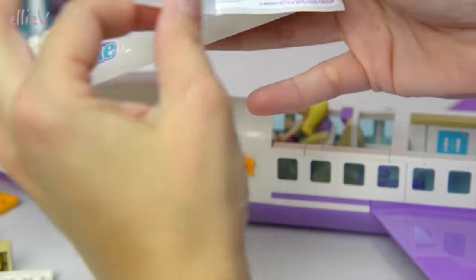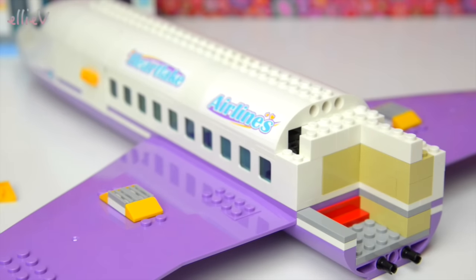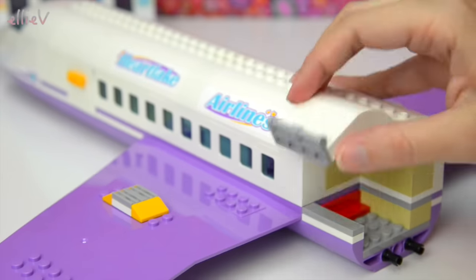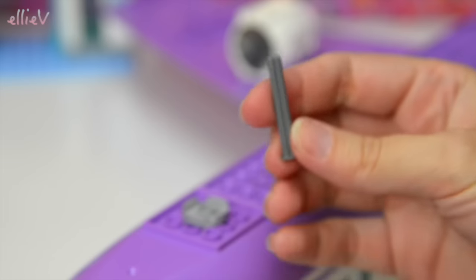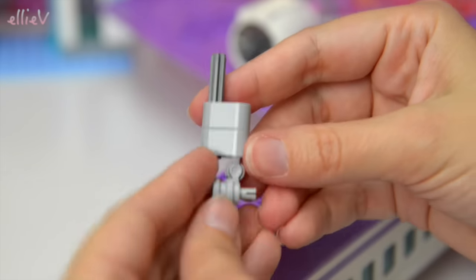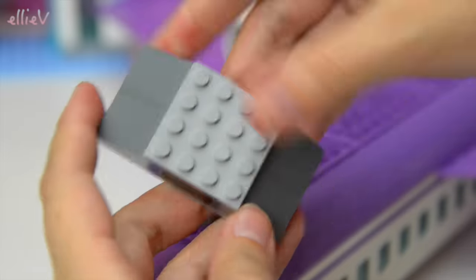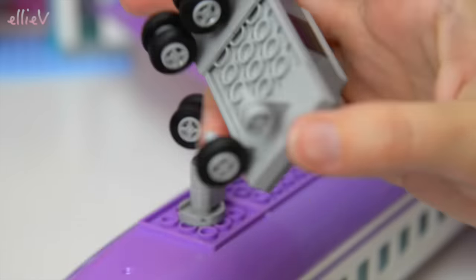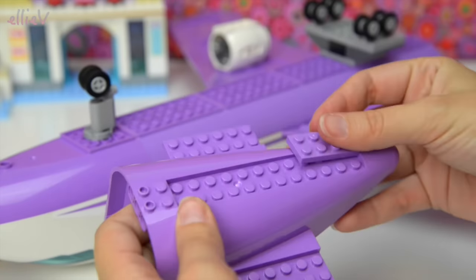Now it needs some stickers so we know it's the Heartlake Airlines airplane. There's also a lifting compartment door for the baggage — it goes up and goes down. There are little rotors that spin — maybe propellers? And this is the front wheel, which twists and turns so you can change the direction the plane's going. The back wheels are fixed — there are eight of them, little rubber wheels — and once they're on, this plane is lovely and sturdy.